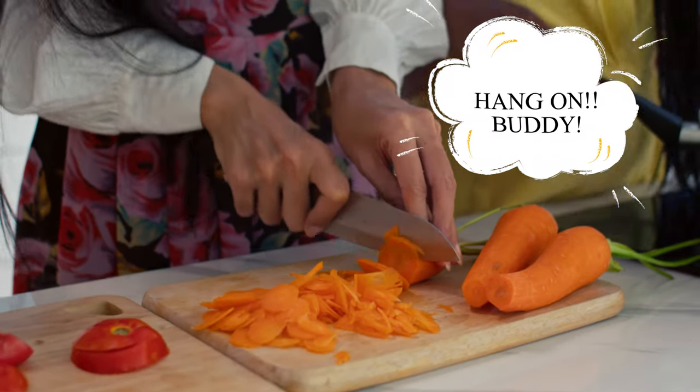Hang on, buddy. Breakfast is coming. No, I forgot to feed Benny again. He must be so hungry.